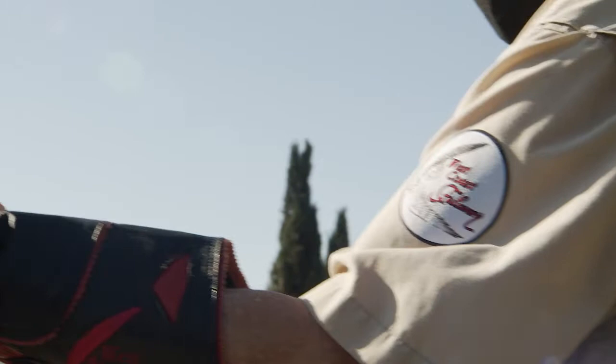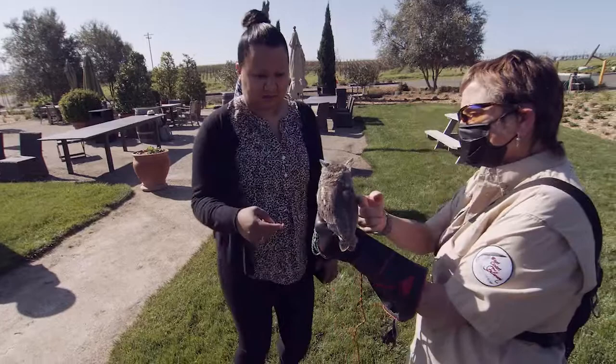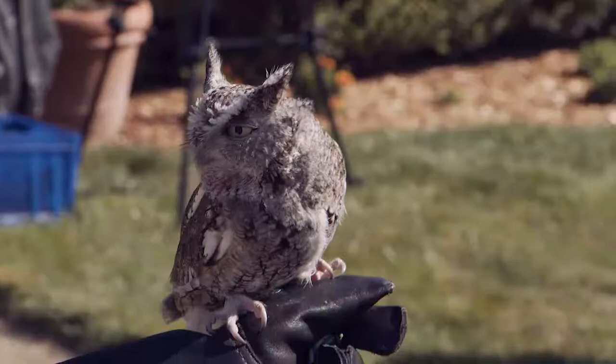What we're going to do is I'm going to let you guys, one at a time, stroke him. Please use the back of your hand — this is where all the oils and dirt are. And if he bites, don't pull your hand away. He doesn't. Gently and slow down.